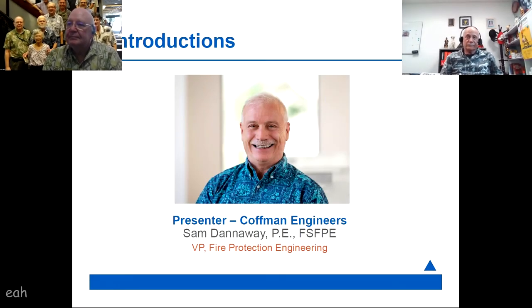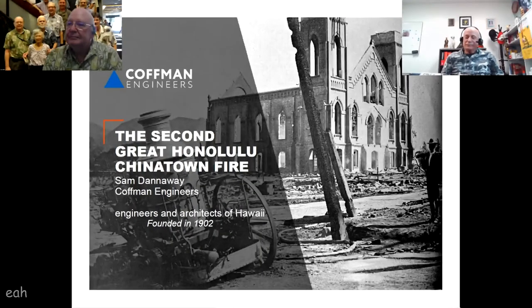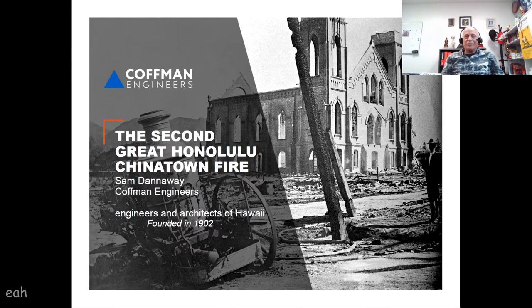Sam has given this presentation at least once to EAH, probably about 15 or maybe even 20 years ago — in 1998. That's Sam Gilley, and this is the other Sam, Sam Danaway from Kauffman Engineers.